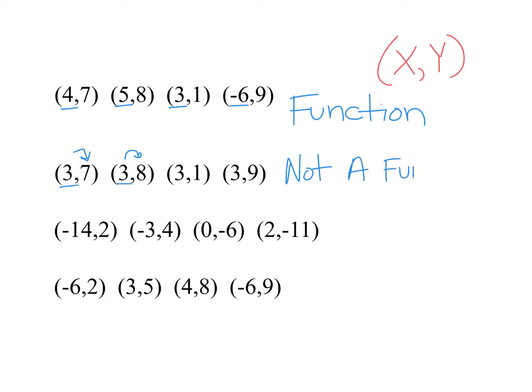Look at the next two — can you figure it out? This one has x values of negative 14, negative 3, 0, and 2 — all different, so this is a function. What about the last one? Negative 6, 3, 4, negative 6 — I said negative 6 twice. Do they have the same answer? No. So since they don't, it is not a function.